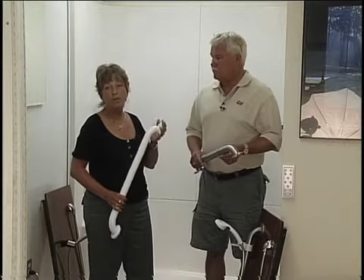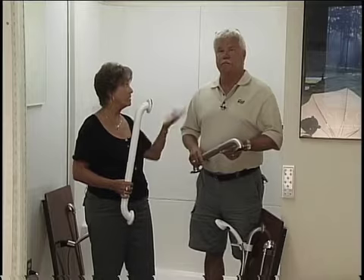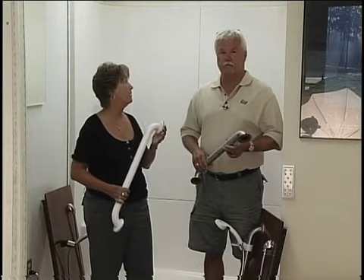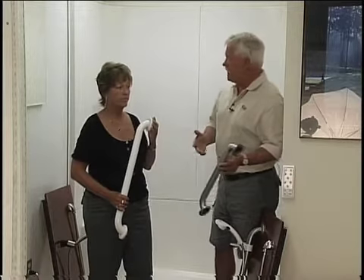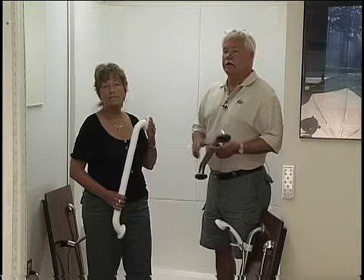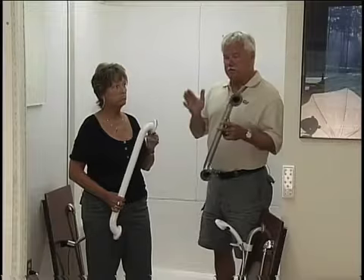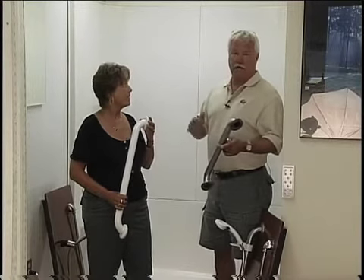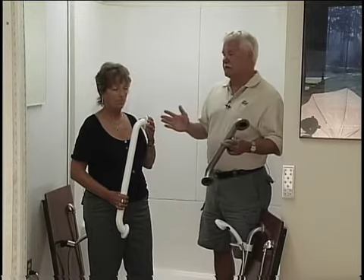A lot of people come in wanting to take out their tubs because it's too difficult to step over the lip of the tub, and they worry about having to rip their bathroom up. There is a solution to that. What we're standing in front of right now is a product that Warm Rain offers — it's a five-foot by thirty-inch shower, the same size as a standard tub. It comes in three pieces, takes the same footprint as your existing bathtub, and has the drain on the right or left hand just like your bathtub, so we don't have to completely demolish the bathroom.